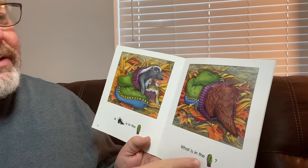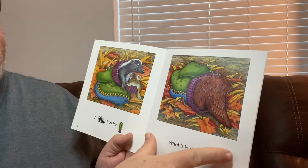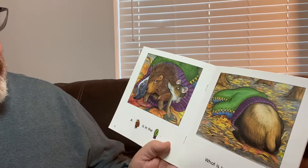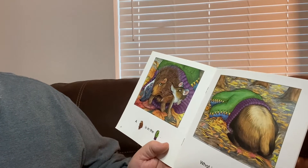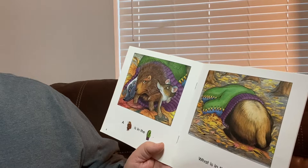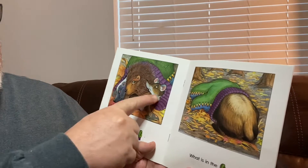Now, what is in the mitten? Can you tell what that tail is? What is that? It's a porcupine. A porcupine is in the mitten with the skunk and the mouse.